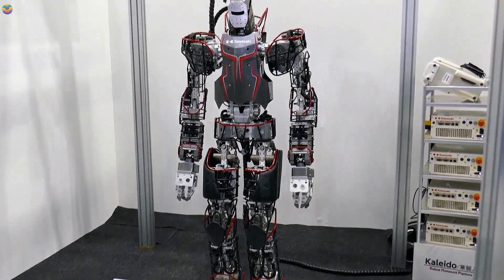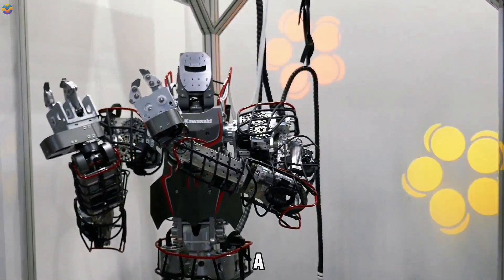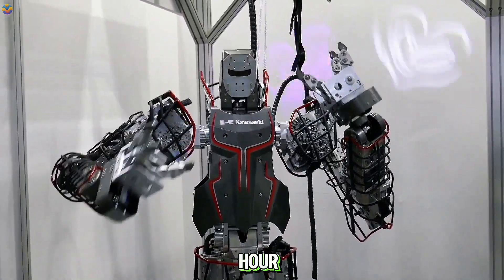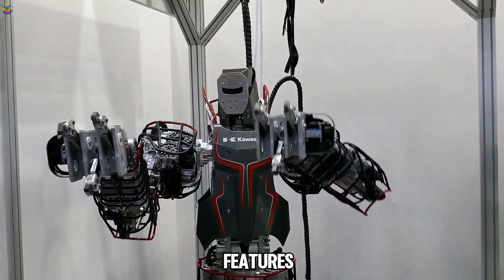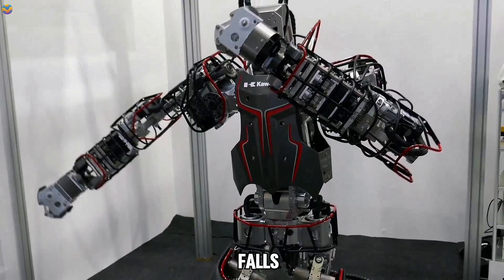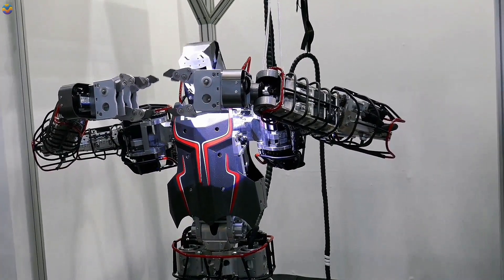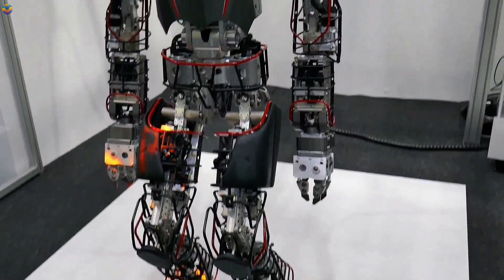Standing about 180 cm tall and weighing 80 kg, Kaleido is engineered to move in a way that closely resembles human motion. It can walk at speeds of up to 4 km per hour, comparable to an average person's walking speed. Its sturdy design allows it to endure falls without damage, making it suitable for disaster response and factory applications where durability is crucial.